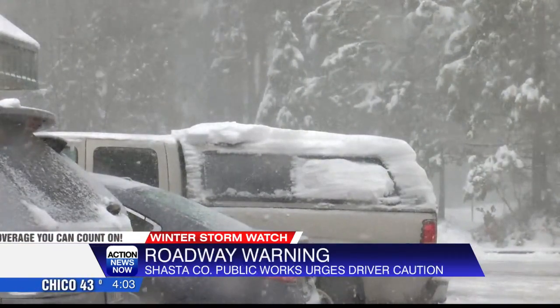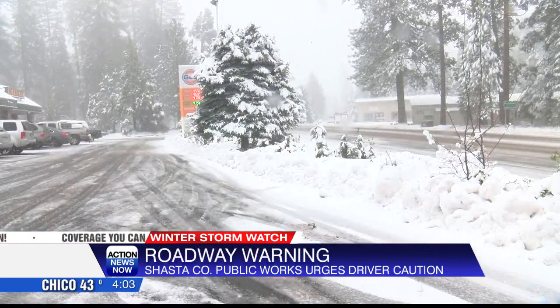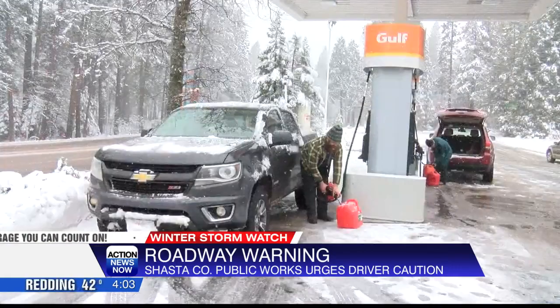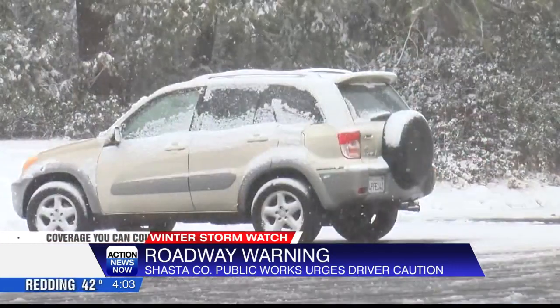Woodward says he urges people not to travel if you don't have to until the storm passes. Woodward also says Caltrans workers will be working in all areas of Shingletown, Old Station, and Hat Creek to keep drivers more safe.